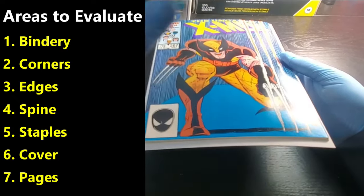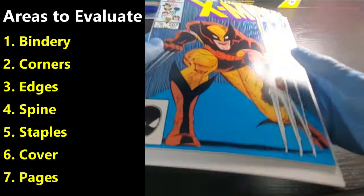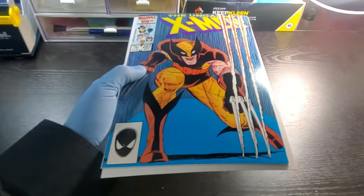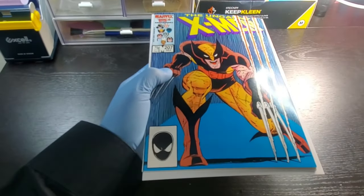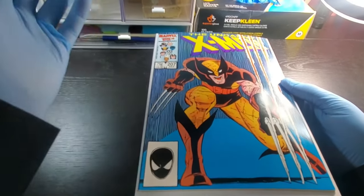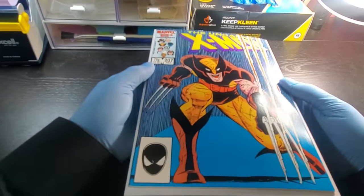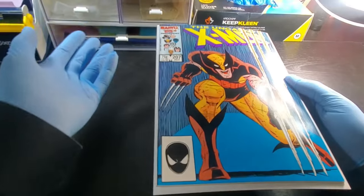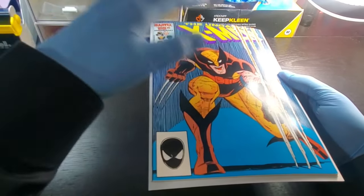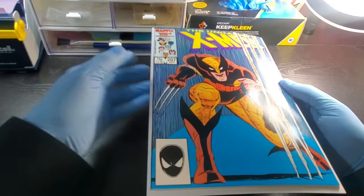Although most of the defects do accumulate on the cover of the book because the inside is kind of protected by the cover. So that's the seven key areas. When I'm evaluating these books, I'm getting an idea in my head of the extent of the damage. As part of my process, as I go through each area, I'm generally going to assign one of six different categories of damage. On a high-grade book you'll usually stick with the first couple or three categories; on a lower or mid-grade book you might be straying into the heavier defects.